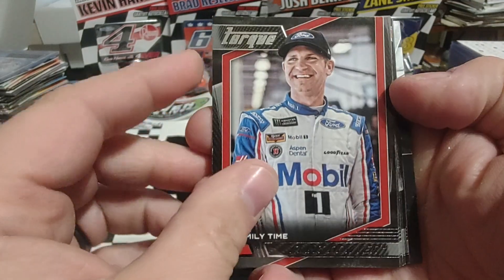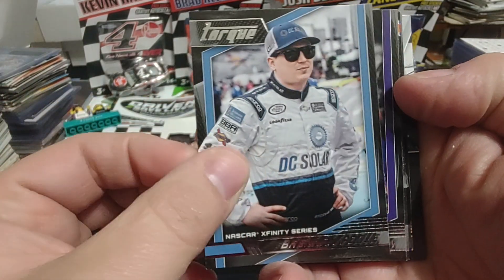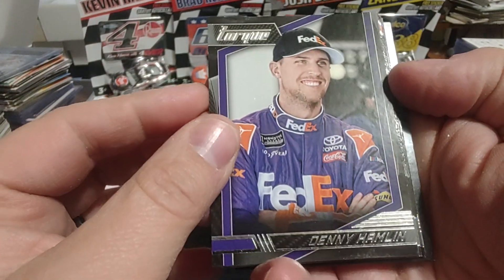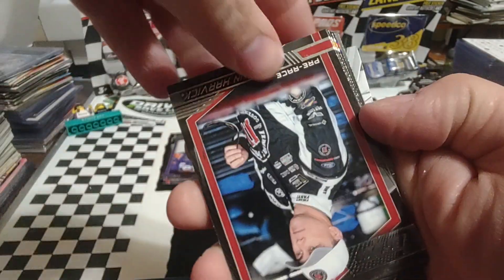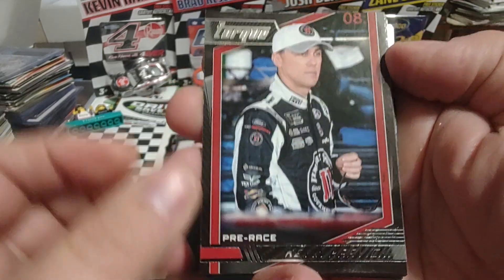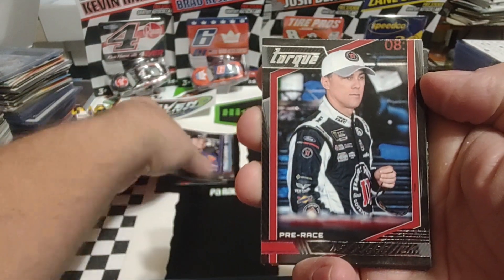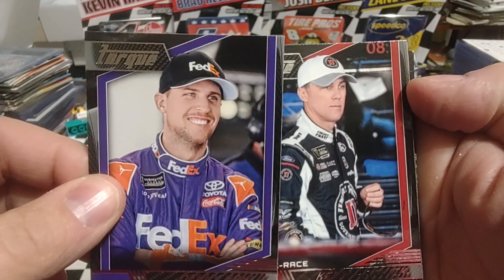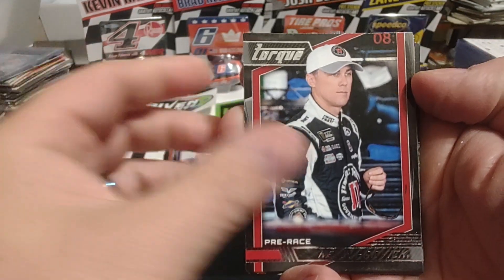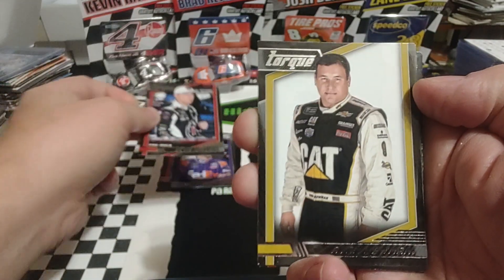We have a Clint Boyer Family Time. Brennan Poole — don't know where he's gonna go next year, about to wait and see. Denny Hamlin is next. Then we have our pre-race of Kevin Harvick. This was distracting me when we first opened the pack — I thought it was horribly miscut, but it's not. It's just the picture and the design of the card creating an image, an illusion if you will.